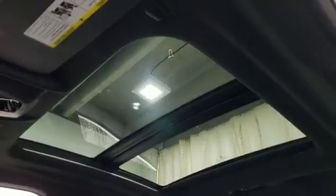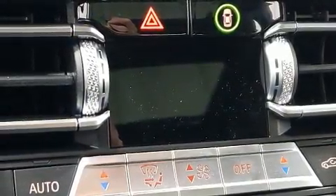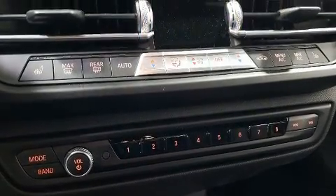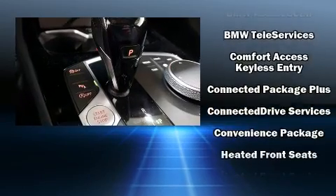BMW prioritized comfort and style by including delay off headlights, a tachometer, speed-sensitive wipers, a power seat, heated seats, remote keyless entry, and seat memory.